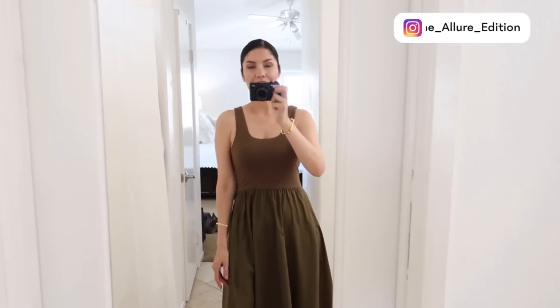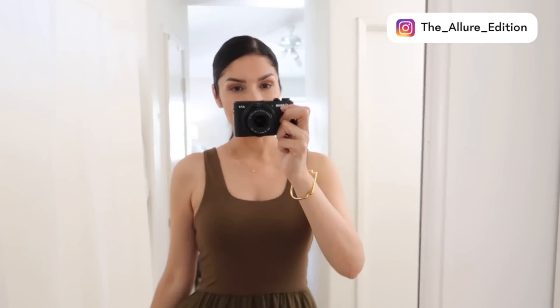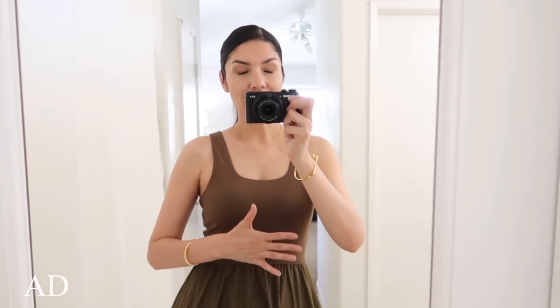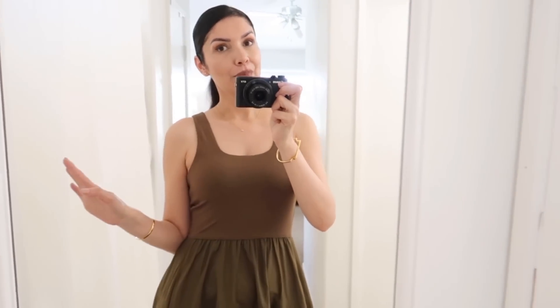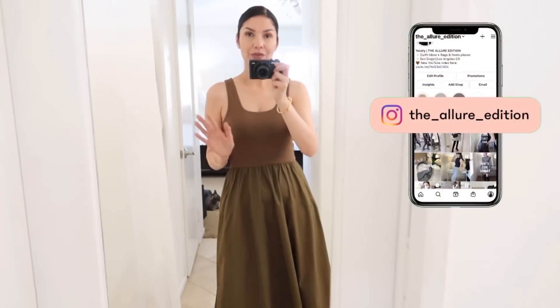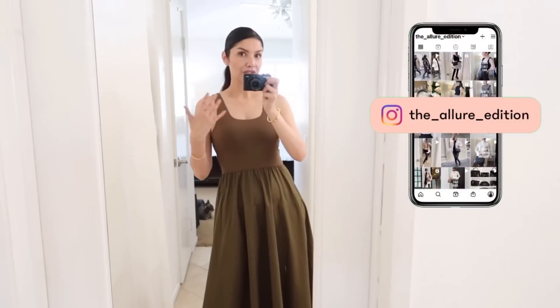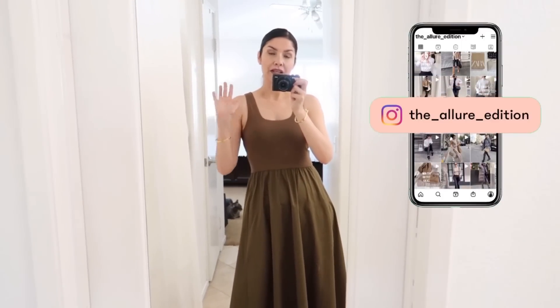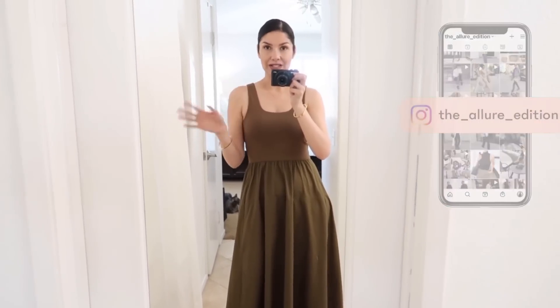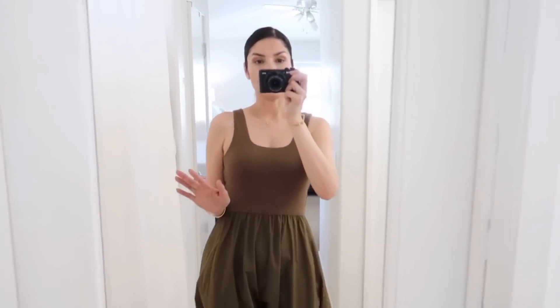Hi guys, welcome to the channel. My name is Joselay and I make videos about fashion, beauty, and lifestyle. Today I have a haul and this section of the video is in partnership with Everlane. I'm so happy to work with them because Everlane is a sustainable company and I love the mission. They have a promise of radical transparency — from recycled materials to organic cotton, they're committed to quality at the best prices.